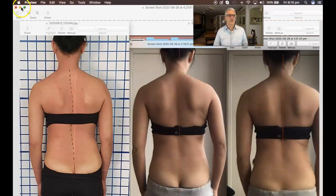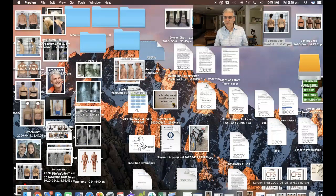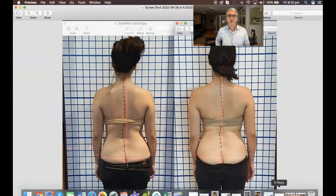A pretty exciting result for people who have been told that bracing is the only option, or surgery. That's not the case. You can actually get your spine straightened in remarkable time frames and keep it that way.